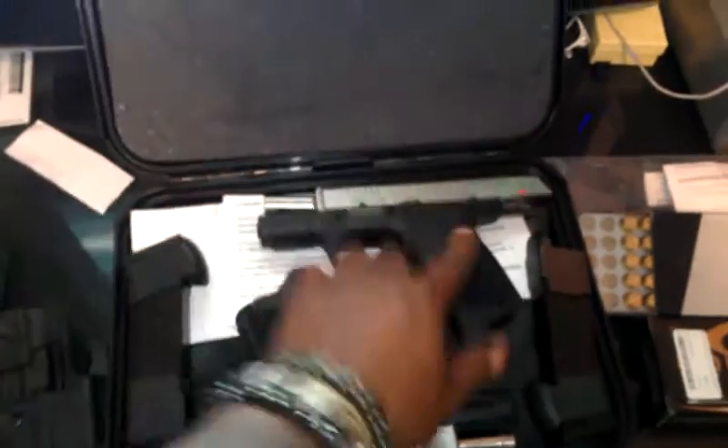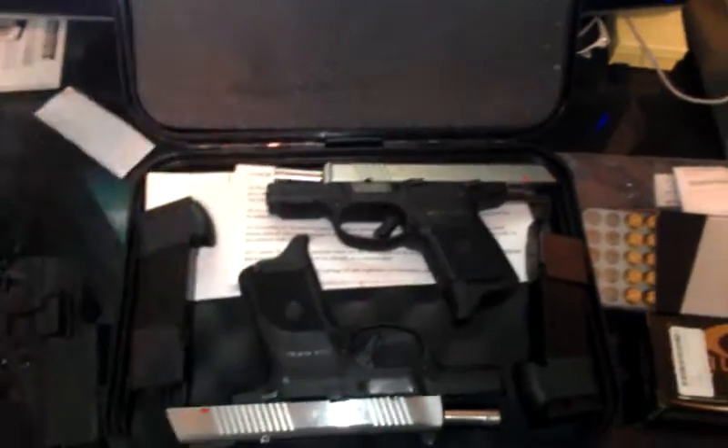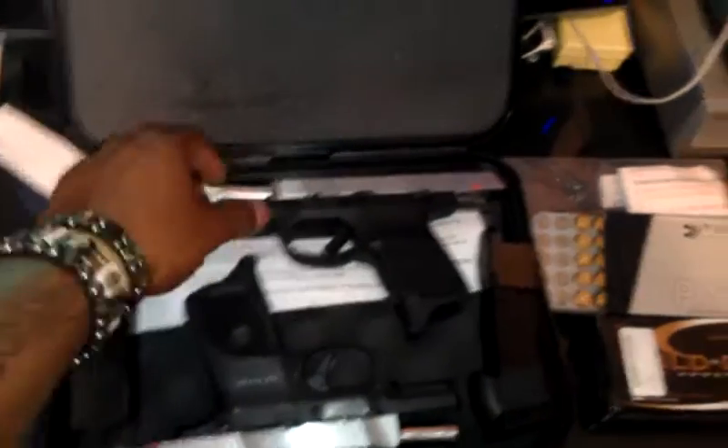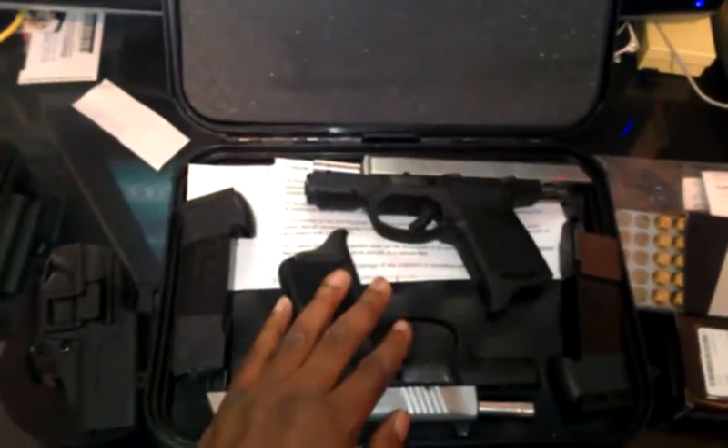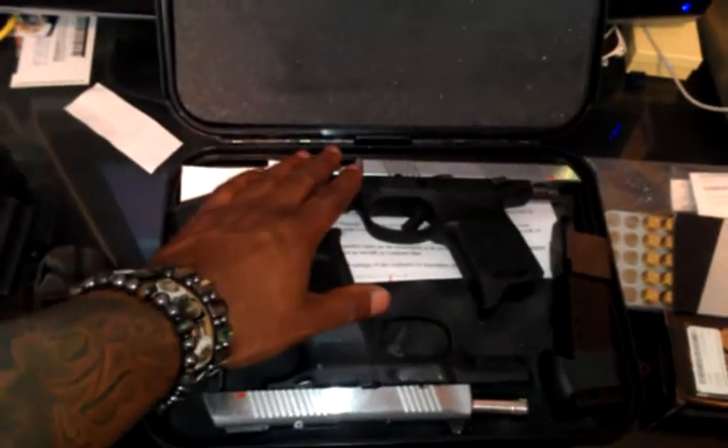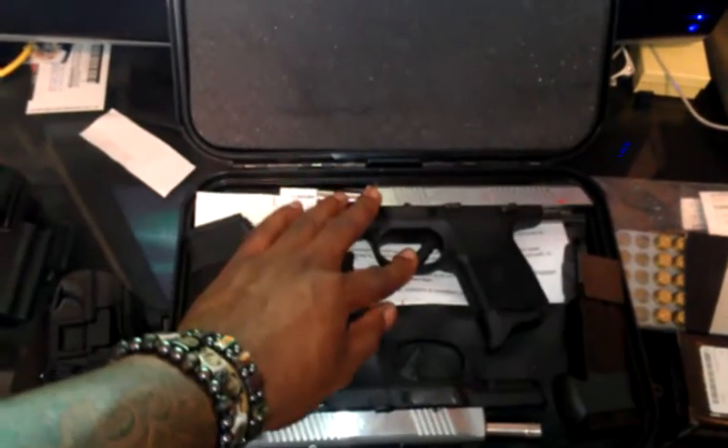SR9C compared to the SR40C — really good guns. The .40 has a little bit more pop, a little bit more kick, and it's also a little bit heavier. It's a little more top heavy in order to deal with the recoil issues that you might have from shooting a bigger bullet.